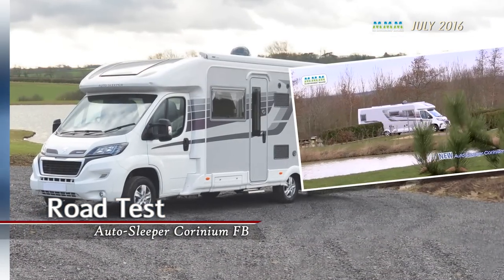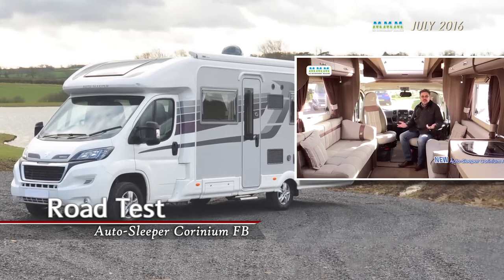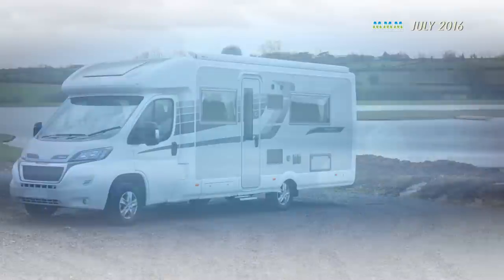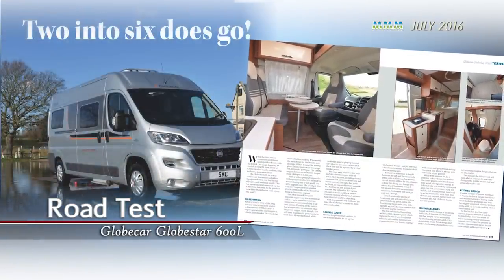This month, our testers have also been busy, and are giving the Auto Sleepers' latest ALCO coach-built a full living test. And just for you, they've also videoed the review. The team have also put a new camper van from Globecar under the MMM microscope, and they really like what they've found.